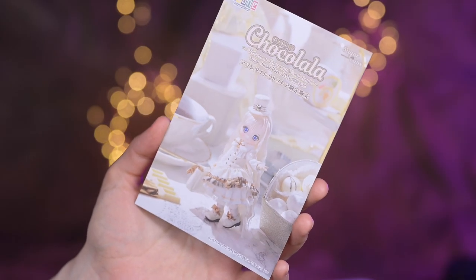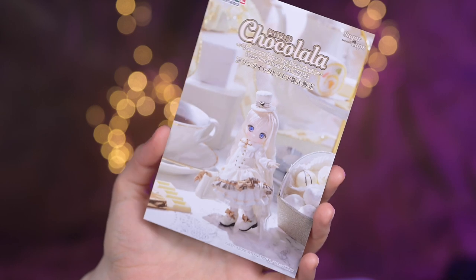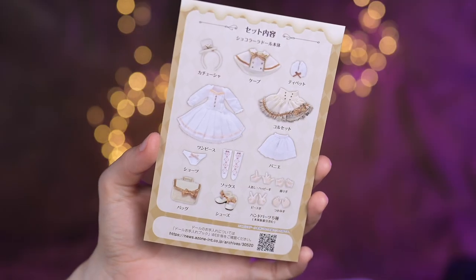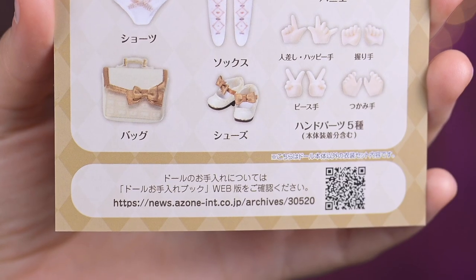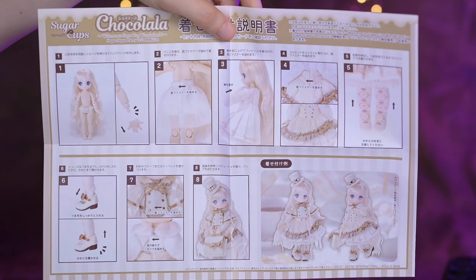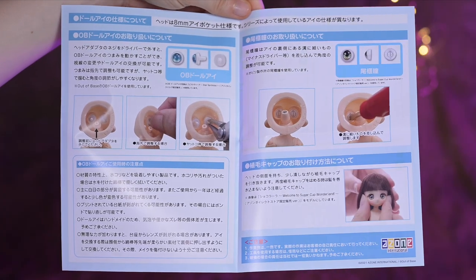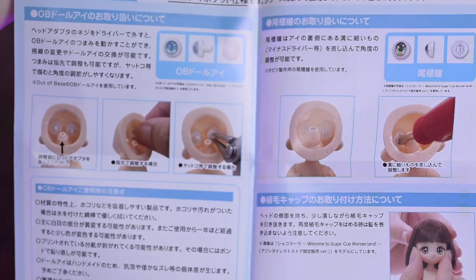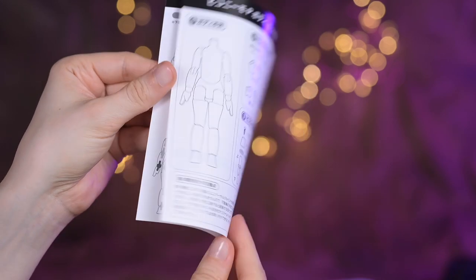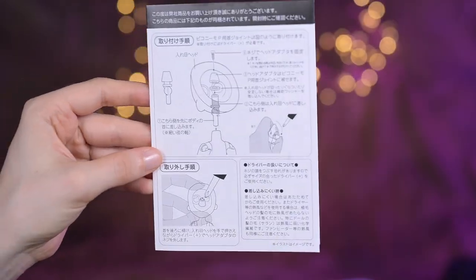Let's look at the papers. The first one is a card with a Chocolala portrait on the front, with the same background as on the box — lots of white chocolate sweets. On the back, the card has the illustrated set contents and a QR code leading to the Azen maintenance guide. Another piece of paper is folded illustrated dress-up details, which is useful even if you don't understand Japanese, as the pictures are very self-explanatory. On the other side are instructions about the eyes — these 8mm Obitsu eyes can be replaced or the eye-gaze direction changed. The last one is black and white instructions about the Picconeemo P body, which is one of the Azen 1/12 size bodies and the one they use for Sugar Cups.